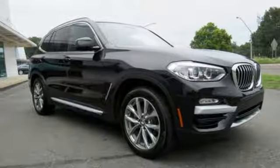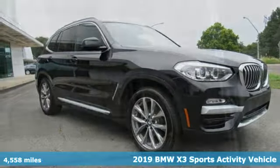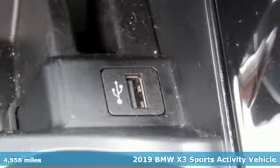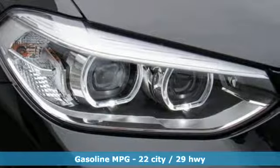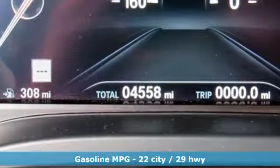Here's a 2019 BMW X3. Whether your instincts lead you to unpaved roads or just down the to-do list, this X3 delivers on what you need. Plus, it offers an exciting list of features.